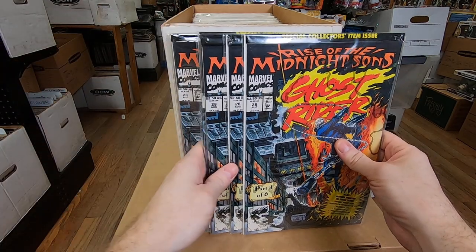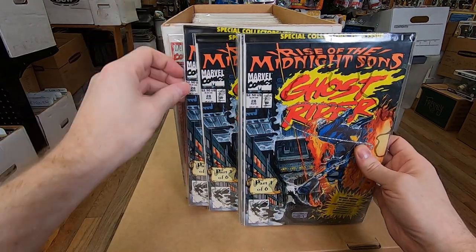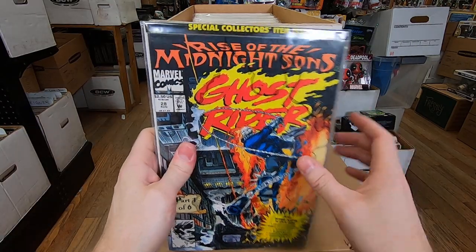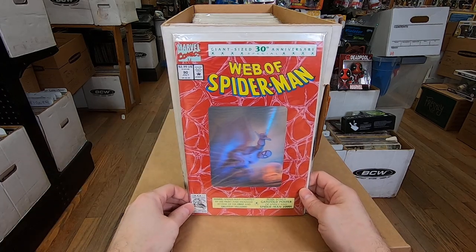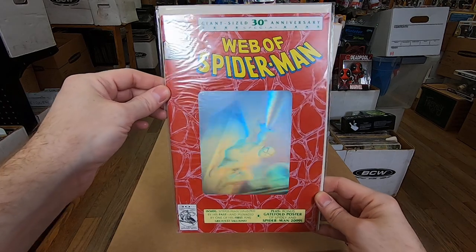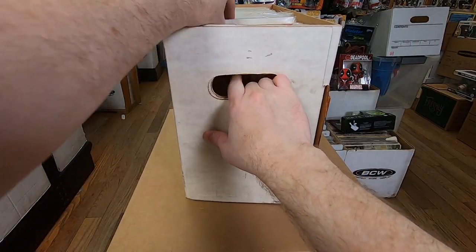I don't think they are, but someone might want to pay a couple bucks for them. There's about 10 of those in there, so in this case that kind of failed. Web of Spider-Man number 90 — I don't think it has a ton of value, but people do kind of like the holographic ones, so I should be able to get a couple bucks out of that. Maybe four bucks, maybe two — not sure off the top of my head.